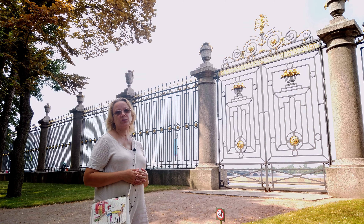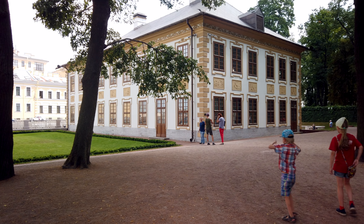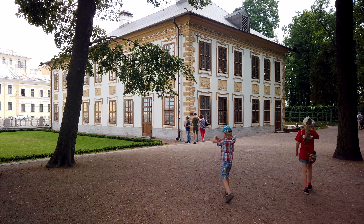Originally, the Summer Garden bordered the Neva River. This beautiful fence appeared in the times of Catherine the Great, and it was created by architect Yuri Felton.